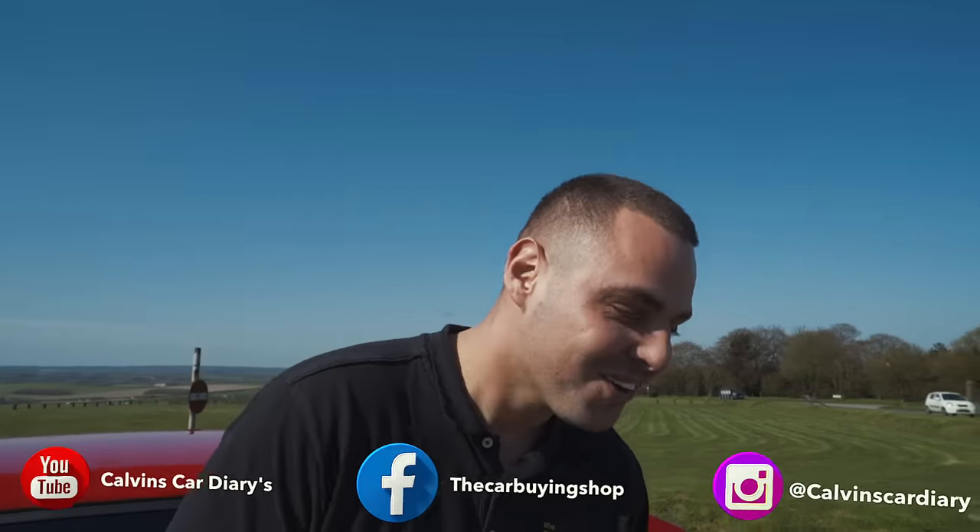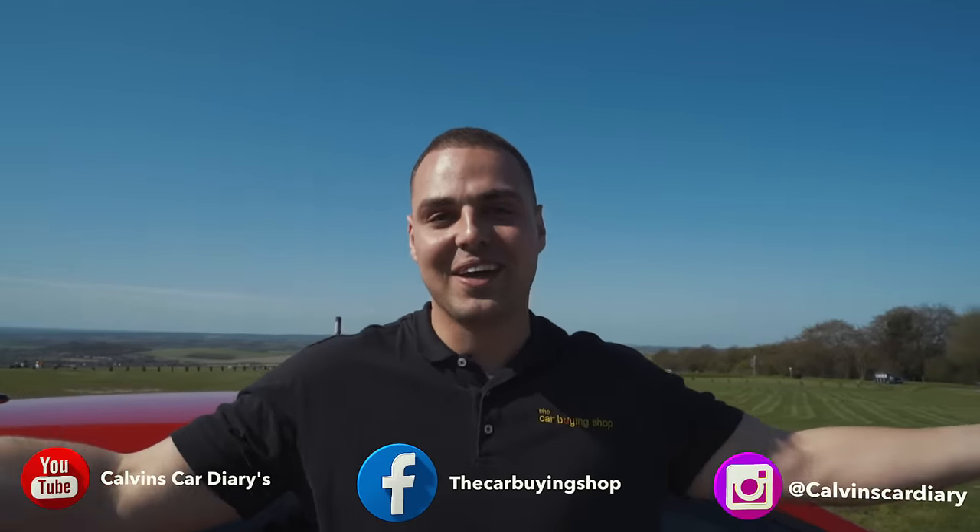How you doing Calvin? Yeah, Ricky, you alright? I'm cool, man. Good. So, Calvin's Car Diaries, finally doing the collaboration. We're finally doing it, Ricky. It's been how long? A couple of years now? It's been a couple of years, we've just kept talking about it. There's a bit of distance between me and you, and we're both busy, but we're finally doing it.